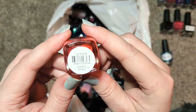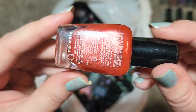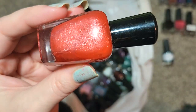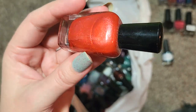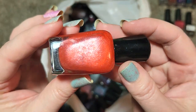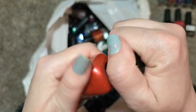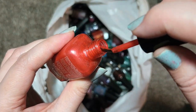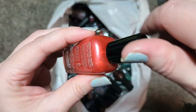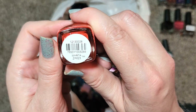Next up we have a Zoya called Myrta. This is a very interesting polish — sort of a larger shimmer particle in a red leaning orange base. I don't think I have this one. I do have some older Zoyas from mystery boxes and Goodwill bags, and also a container of older mainstream brands from Facebook Marketplace last year that had some older Zoyas, but I don't think I have this one. It is going to be a bit on the sheer side but I really like the shimmer particle size — I could see this being a fun summer color. We're going to add it to the collection — that one is Zoya's Myrta.